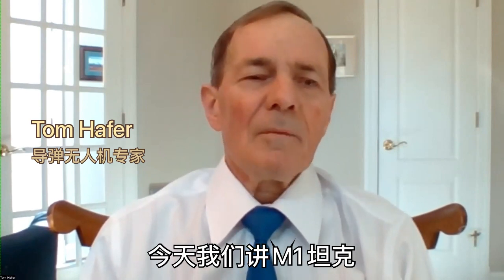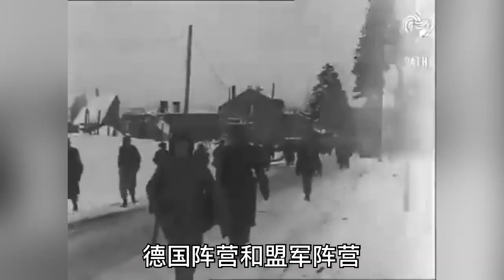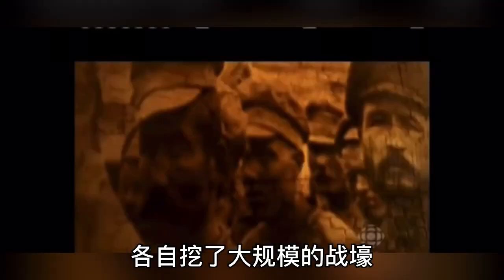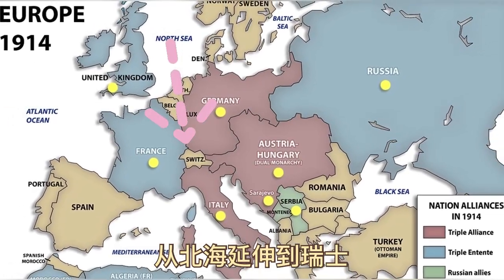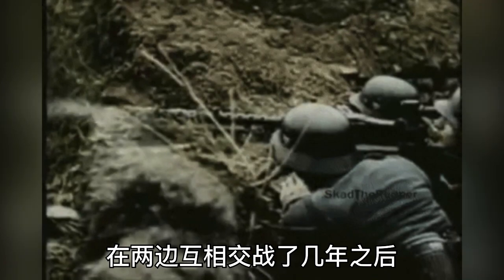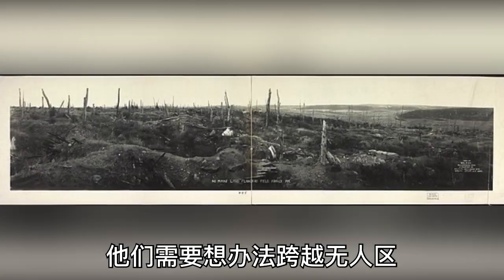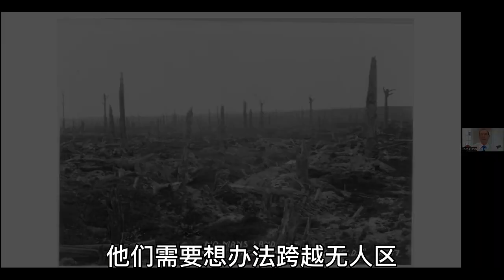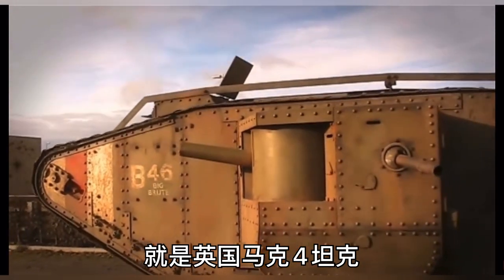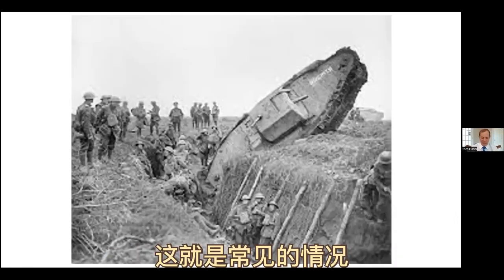Today we're going to talk about the M1 tank and its implications for Ukraine. In World War I, the German line and the Allied Force line dug into great trenches extending from the North Sea all the way down to Switzerland. In between the two trench lines was no man's land — this used to be a forest, but after years of artillery and machine gun fire, look at this. They had to come up with a way to cross that area, and eventually they came up with a contraption that looked like this — the British Mark IV tank. It wasn't quite good enough to actually cross the trenches in most cases.